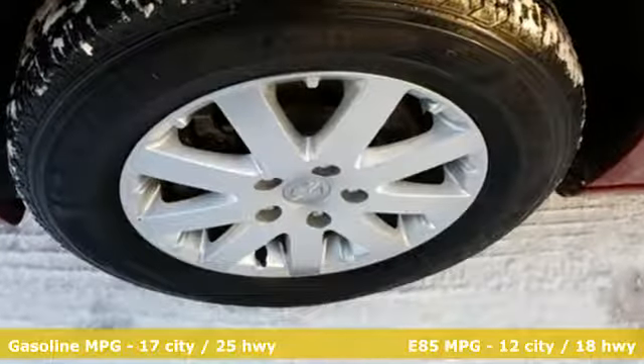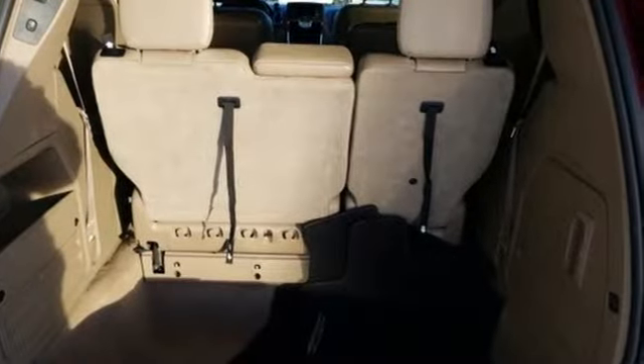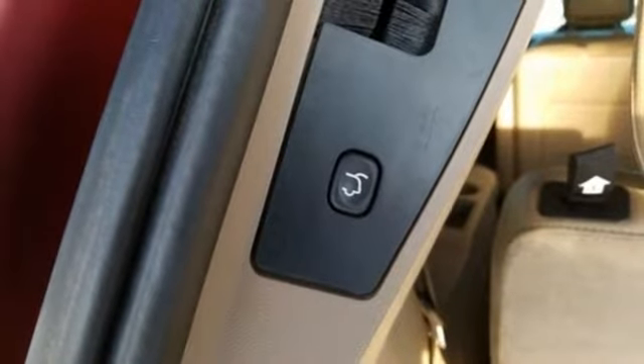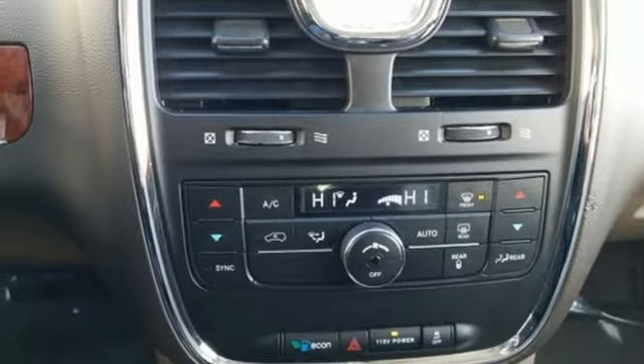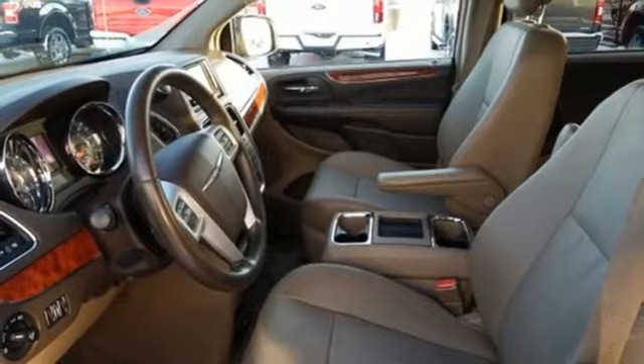Power heated mirrors, dual zone climate control, streaming audio, auto dimming rear view mirror, external memory control, wireless phone connectivity, leather bucket seats, V6 engine, aluminum wheels, and automatic transmission.